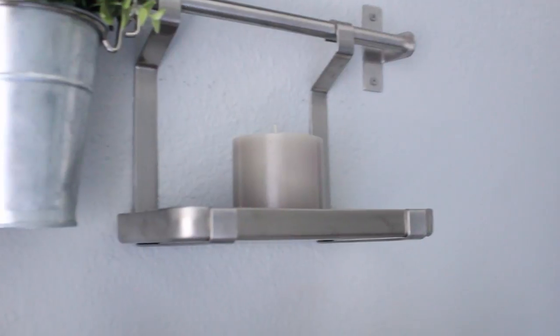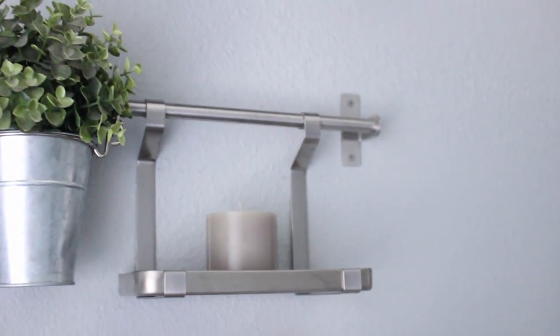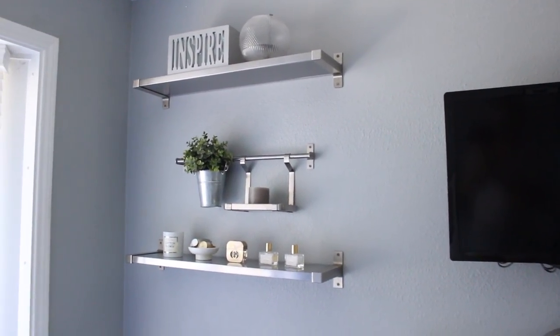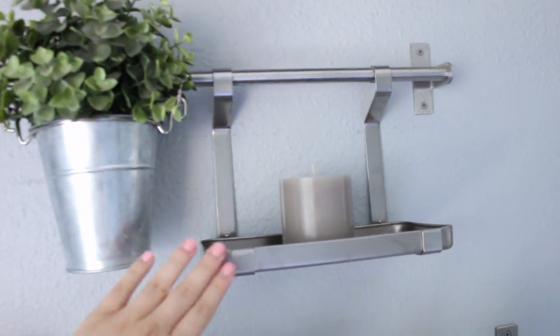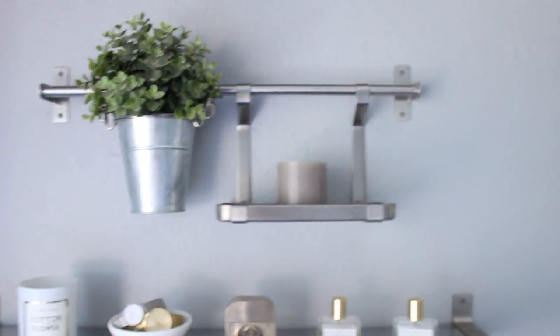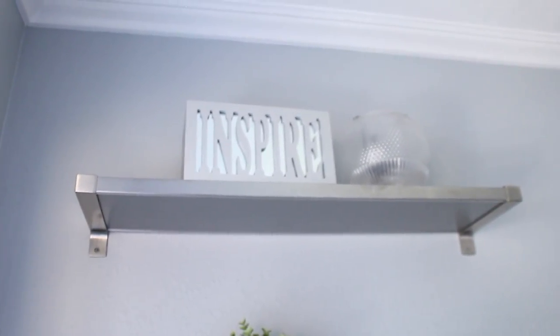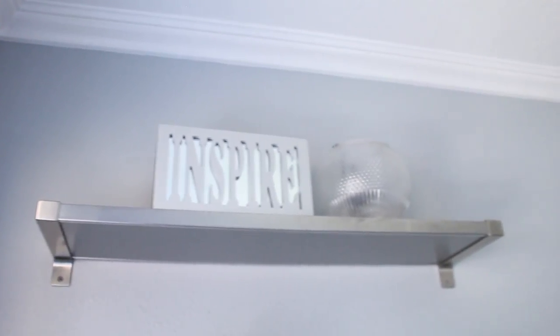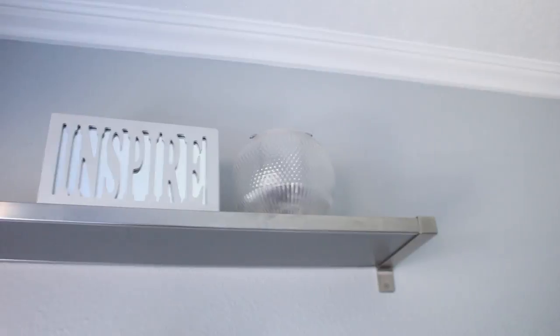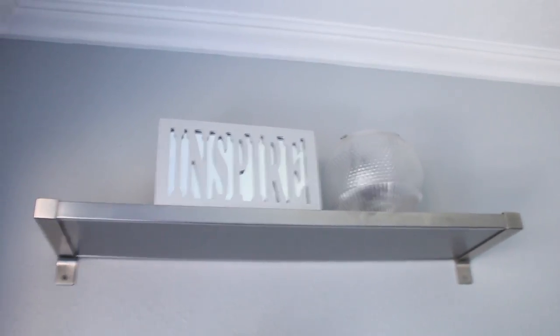Up here I have a more decorative element — basically a metal bar with hook things you can hang from. I saw this setup at IKEA and thought it was super cool. You can buy all the parts separately and get different things to hang. I got the plant and a little shelf with a candle to keep it simple and decorative. At the very top there's another shelf with a few more decorative pieces — a little sign that says 'inspire' and a candle holder that also works as a small chest for storage.